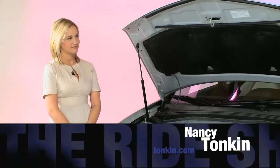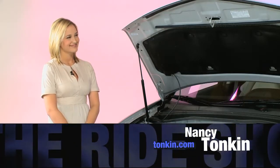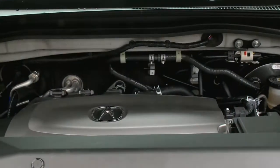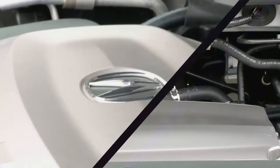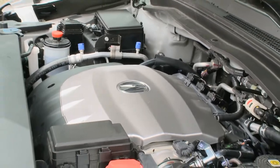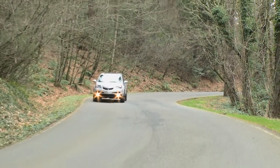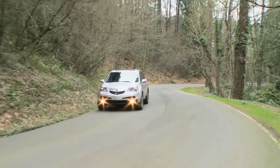Now we have the hood open of the 2010 Acura MDX. There's one person on our team who knows their Acuras — Nancy Tonkin is here. We have a 3.7-liter aluminum alloy super overhead cam VTEC V6 engine, producing 300 horsepower and 270 pound-foot of torque. This is mated to Acura's all-new 6-speed automatic transmission gearbox.